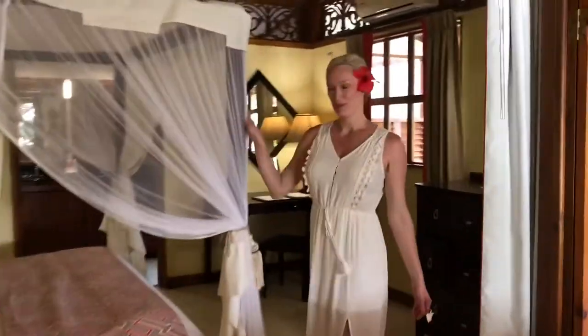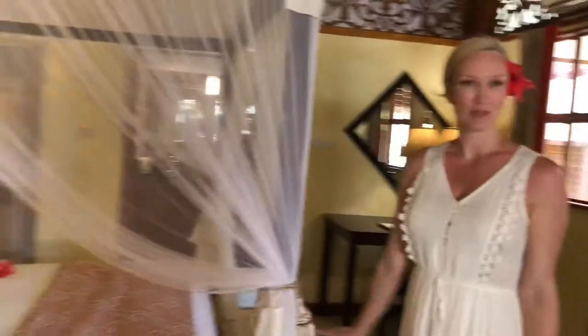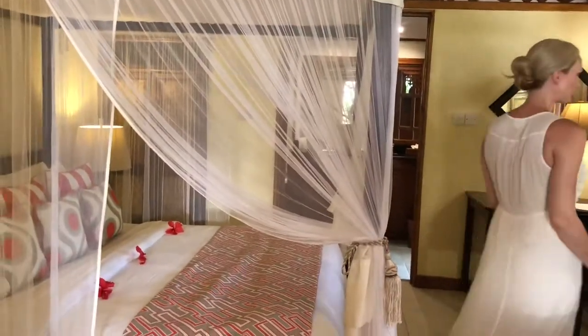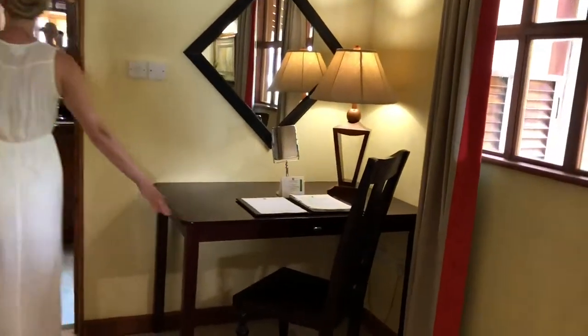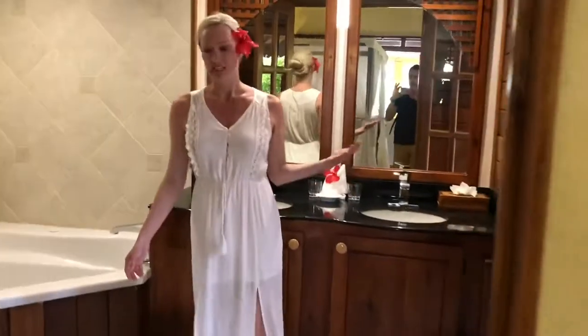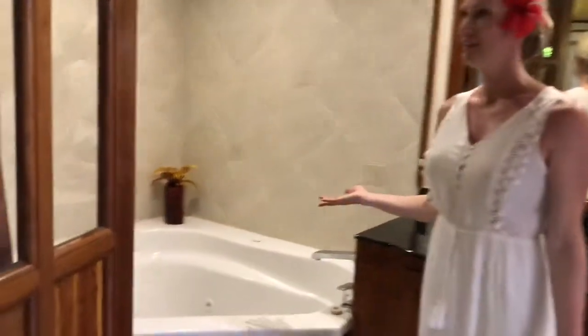And then we have the beautiful romantic bedroom here. A little office if you need to do some work. And the bathroom — you have a jacuzzi, spa tub here.